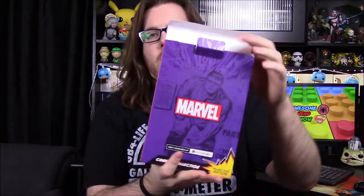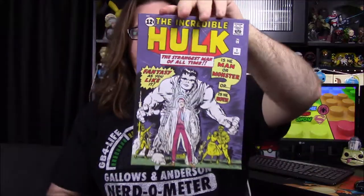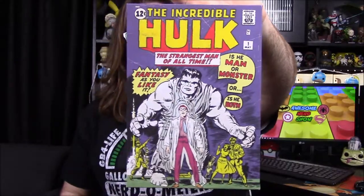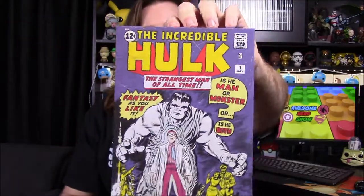Next up we've got a Marvel item — another canvas print like we've been getting in the past couple boxes. By the look of it, it's a Hulk. There it is: Hulk Number One comic right there — 'The Incredible Hulk, The Strangest Man of All Time.' We've got the gray Hulk version in the background and Bruce Banner in the front. Again, a remake of the first Incredible Hulk comic book. That's a cool one to add to our canvases.